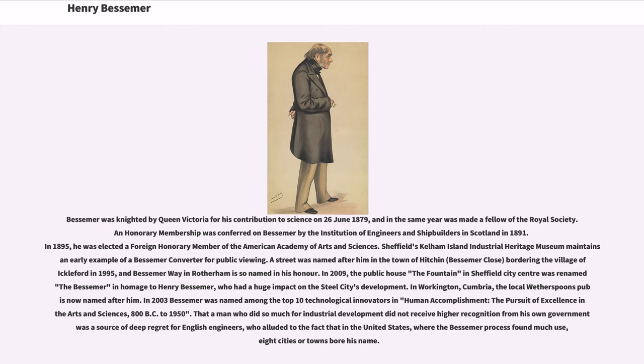Sheffield's Kelham Island Industrial Heritage Museum maintains an early example of a Bessemer converter for public viewing. A street was named after him in the town of Hitchin bordering the village of Ickleford in 1995, and Bessemer Way in Rotherham is so named in his honor. In 2009, the public house The Fountain in Sheffield City Centre was renamed the Bessemer in homage to Henry Bessemer, who had a huge impact on the steel city's development. In Workington, Cumbria, the local Wetherspoons pub is now named after him. In 2003, Bessemer was named among the top 10 technological innovators in human accomplishment, in 'The Pursuit of Excellence in Arts and Sciences, 800 BC to 1950.' That a man who did so much for industrial development did not receive higher recognition from his own government was a source of deep regret for English engineers, who alluded to the fact that in the United States, where the Bessemer process found much use, eight cities or towns bore his name.